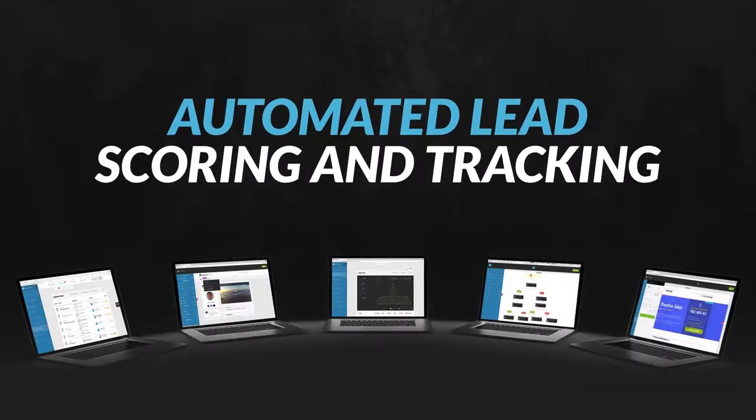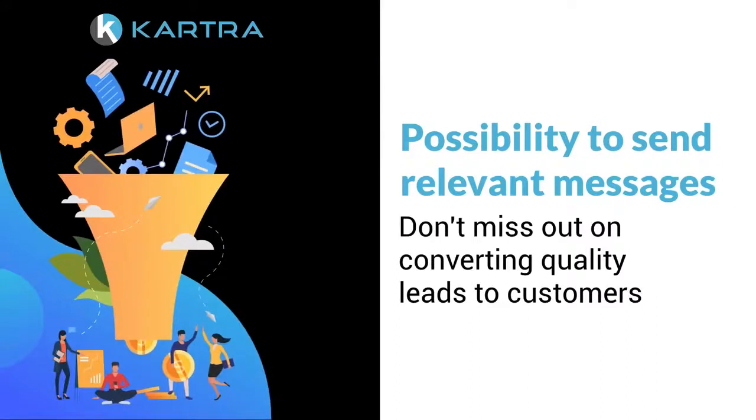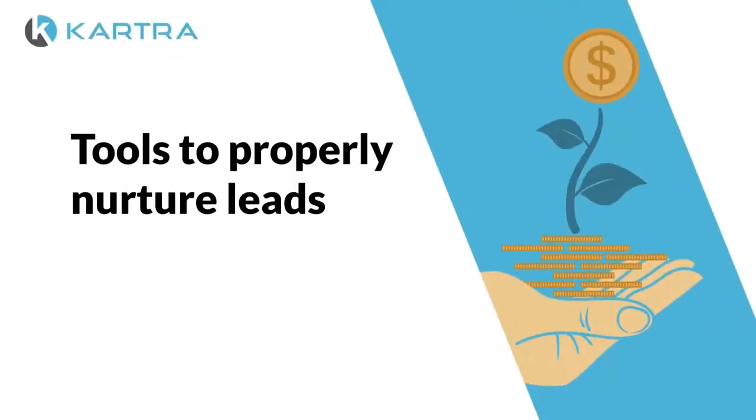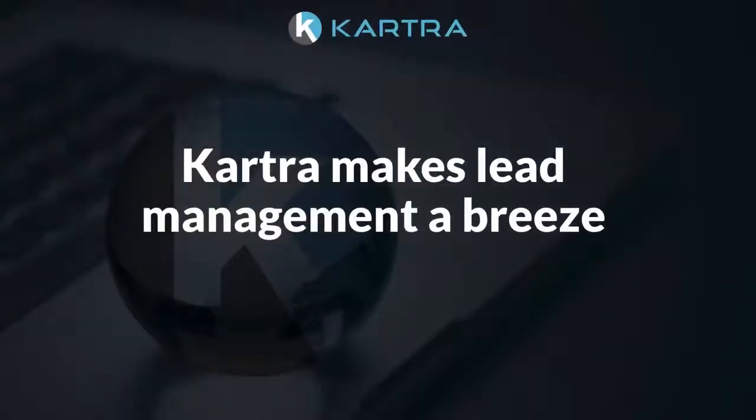With automated lead scoring and tracking, you now have the possibility to send relevant messages and ensure you don't miss out on converting quality leads to customers. When you have the tools to properly nurture leads, you'll see a huge boost in conversion rates, higher purchases from the leads that do buy, and lower costs per customer acquisition.